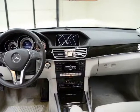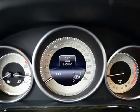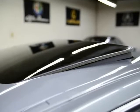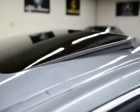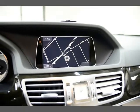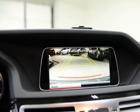Traction control, front side airbags, driver and passenger power seats, memory seat, dual climate control, USB connection, 6-in-dash CD changer, 17-inch alloy wheels and more.